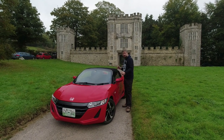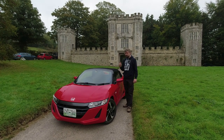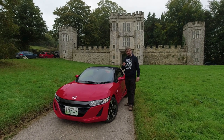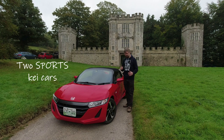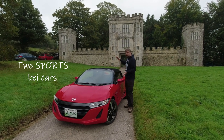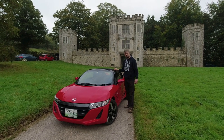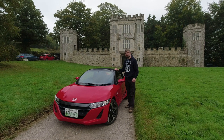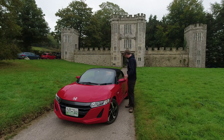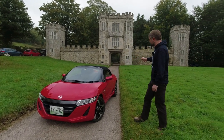The Honda S660 was introduced in 2015, this is from that first year of production so it's quite an early one. They've sadly just announced that production is going to end in March next year. That's a shame because this is one of only two K-cars - built to K-car dimensions in Japan, with a maximum length, width, engine size and power output. The only other car that matches this is the Daihatsu Copen.